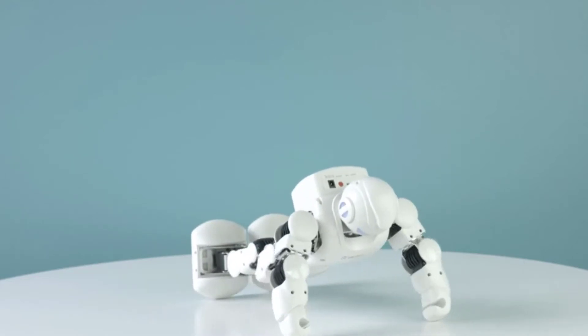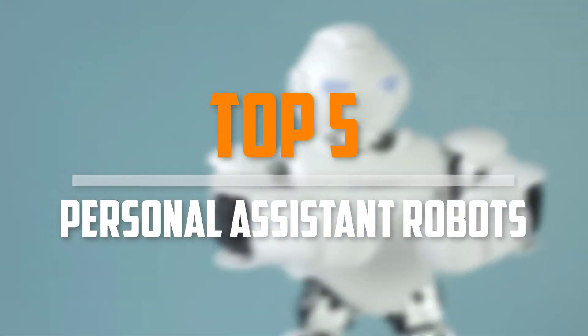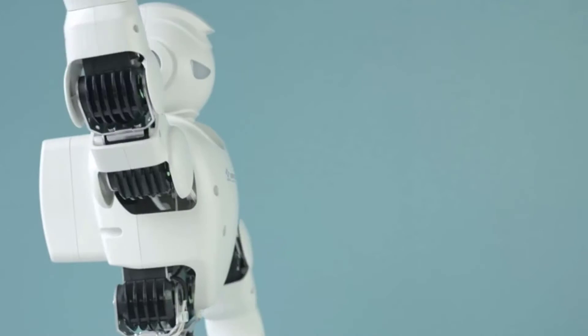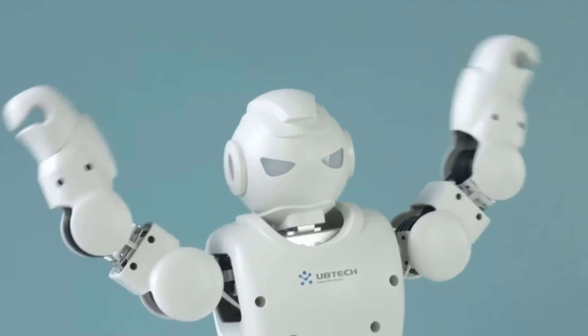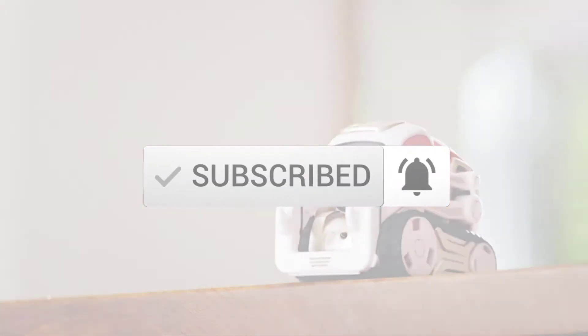Are you looking for the best personal assistant robots in your budget? In today's video we break down the top 5 best personal assistant robots that are available on the market. I made this list based on their price, quality, durability, and more. To find out more information about these products, you can check out the description below and also make sure you subscribe for more reviews. Okay, so let's get started with the video.